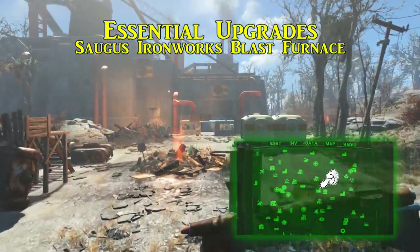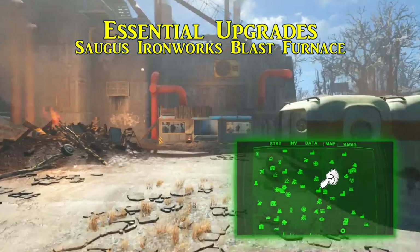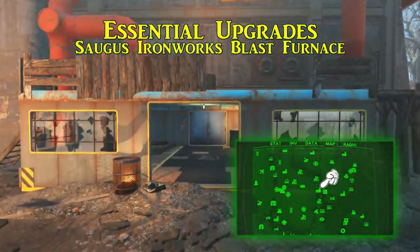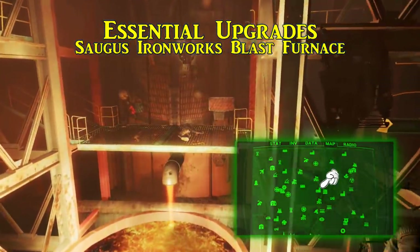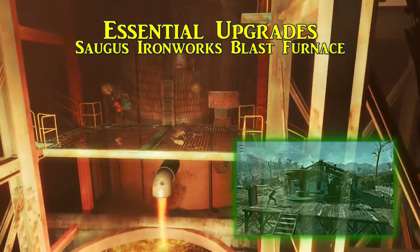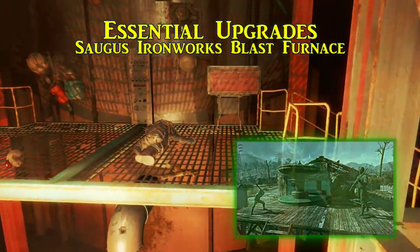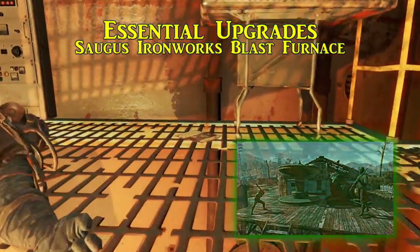The first Picket Fences is called Essential Upgrades and is found in the Blast Furnace room of the Saugus Ironworks, a factory to the east of Malden Township and to the southwest of Salem. Make your way past the Forged Raiders to the Blast Furnace — this will be sitting on one of the metal catwalks above the Blast Furnace itself. Picking up Essential Upgrades allows for statues to be placed at your settlements, letting you keep it classy regardless of where you settle.